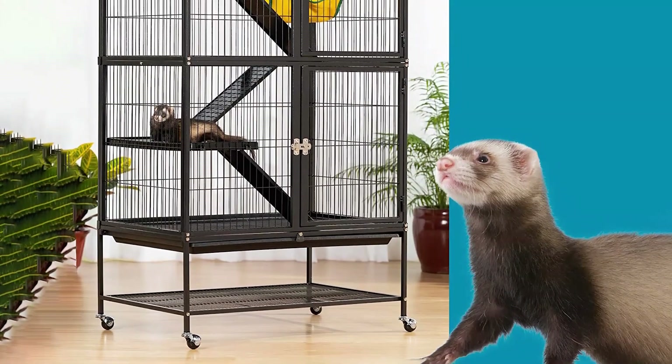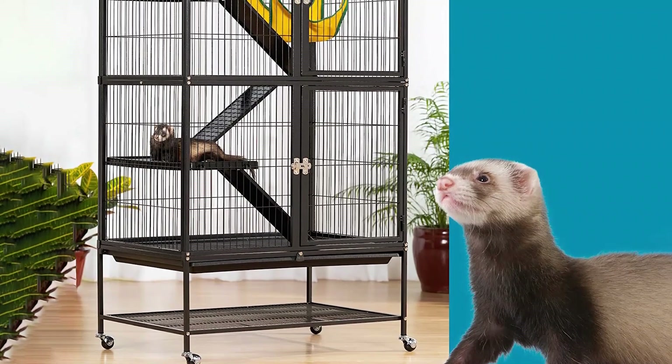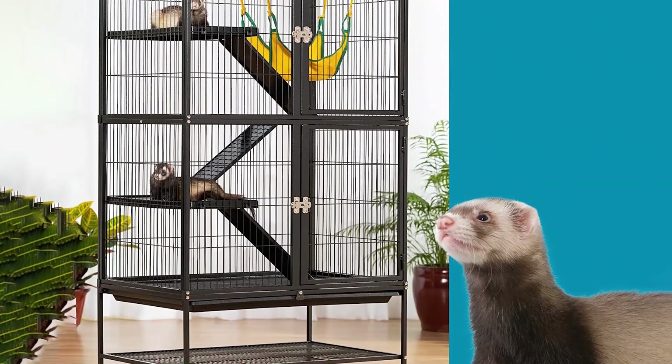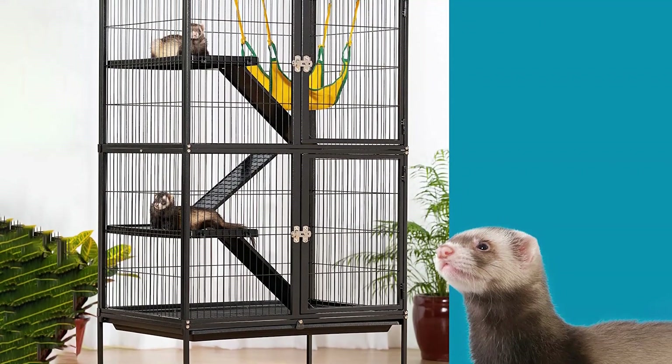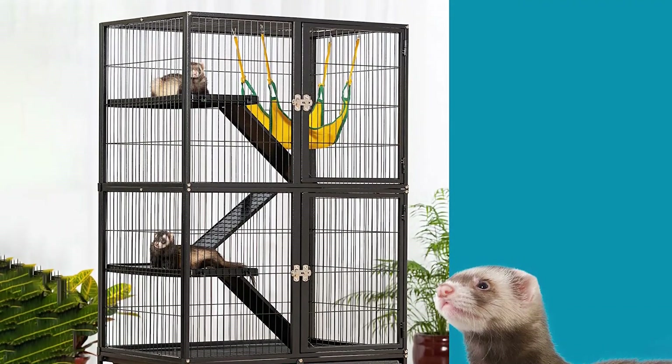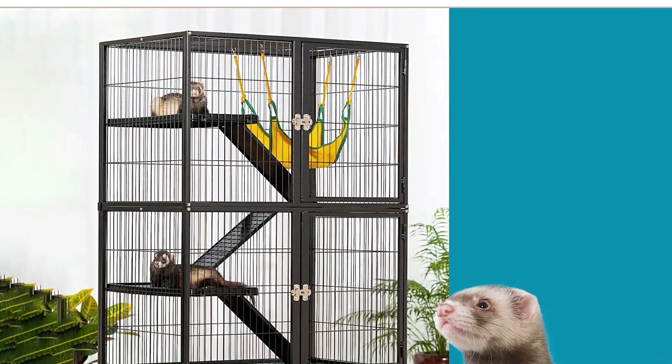The middle shelf can be closed to create two separate cages, making it a versatile option for multiple ferrets. The platforms and ramps provide ample opportunities for climbing and exploring, keeping ferrets active and entertained. Overall, this is a top-quality cage that is perfect for ferret owners who are looking for a spacious, comfortable, and safe environment for their pet.